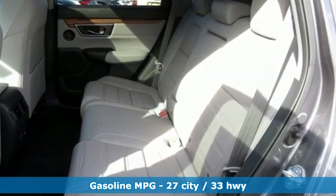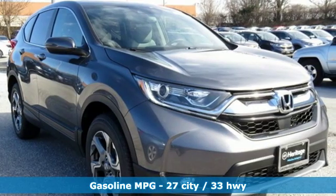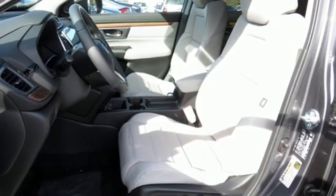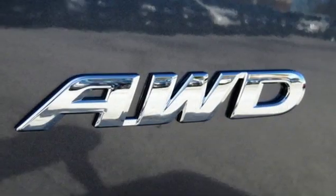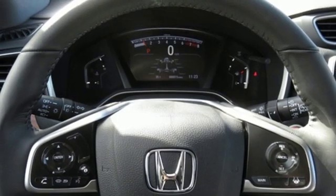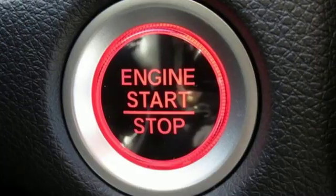Intercooled turbo inline four-cylinder engine. Front heated leather bucket seats. Streaming audio. Auto dimming rear view mirror. Dual zone climate control. Power heated mirrors. External memory control. Power sliding and tilting sunroof, doors and push button start proximity key. And continuously variable automatic transmission.